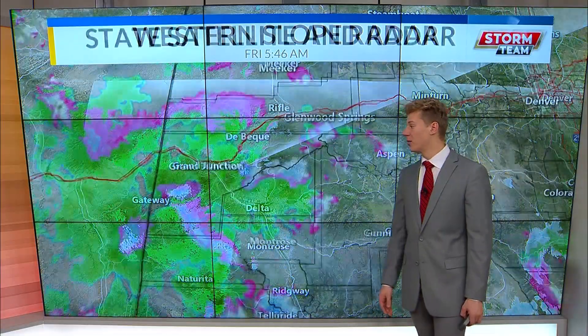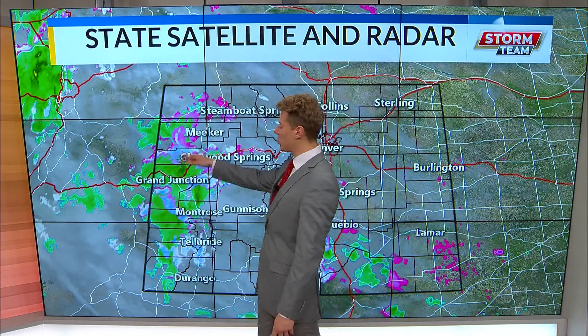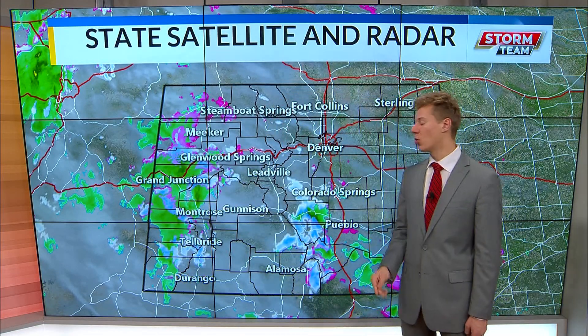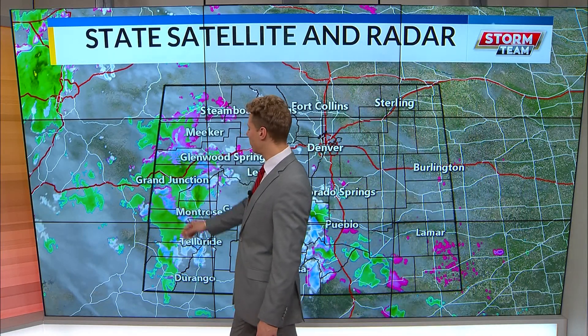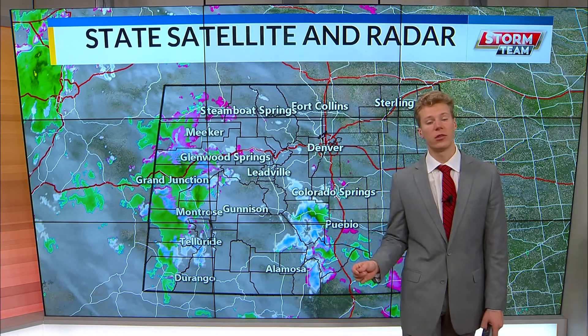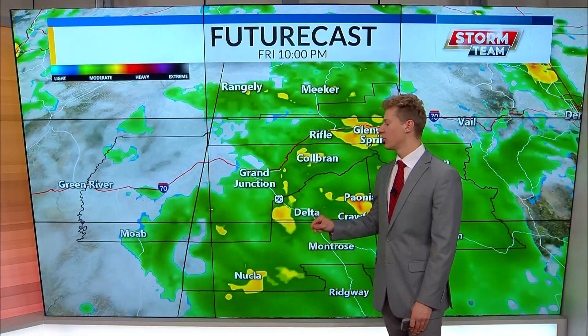We're watching about an 80% chance as we get into the afternoon for these showers to pretty much continue. Light precipitation values are going to be associated with this. The higher elevations are going to get some mixed precipitation — over the Grand Mesa, parts of the southern part of Mesa County in the higher elevations, and even Montrose County will see those showers as well. We will see widely scattered showers in the afternoon, so if you see any heavier precipitation, don't expect it to last too long.